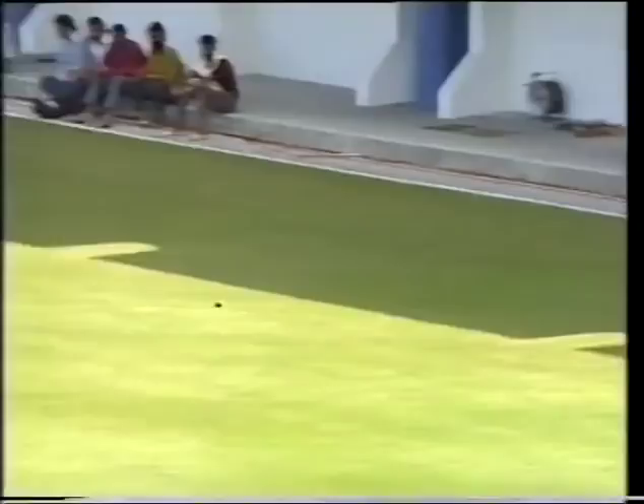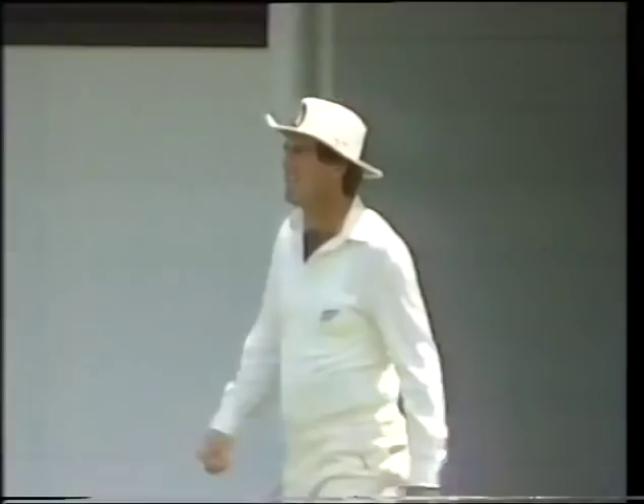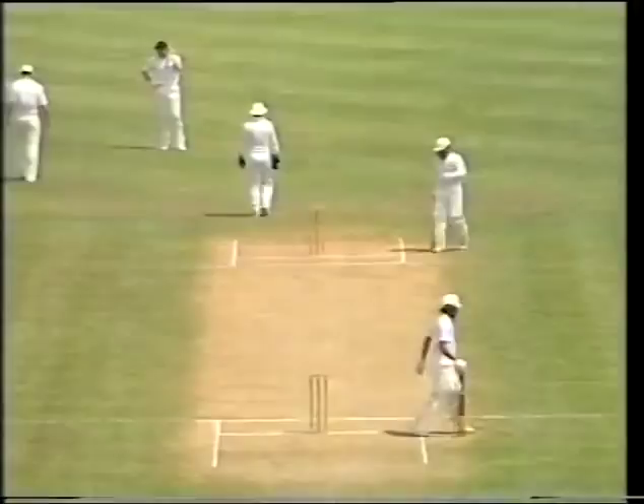Nicely worked into the leg side — the Indian players very strong off their pads. The outfield still a little on the slow side after all the rain in Napier over the last couple of days. John Wright does the fielding and it's time for three runs to Sanjay Mandraka. That's an indication of how slow this outfield is — it was a very well-hit shot, and the boundary there is not all that long.